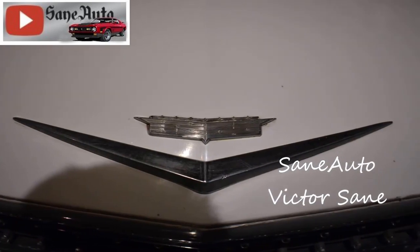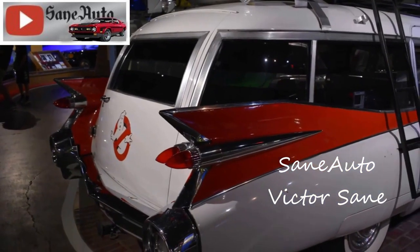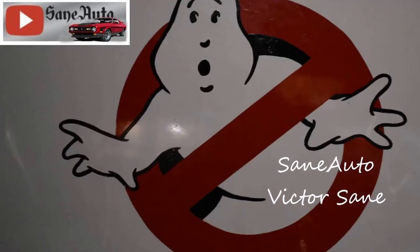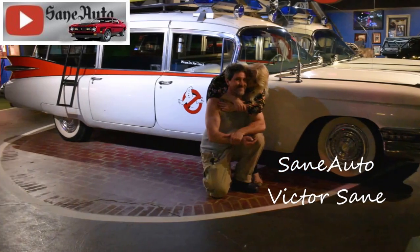Bill Murray, Ernie Hudson, Dan Aykroyd, Harold Ramis, Sigourney Weaver, Rick Moranis, and Ecto-1 all starred in the 1984 Ghostbusters blockbuster movie. You can see most of their autographs on the roof of the Ecto-1.